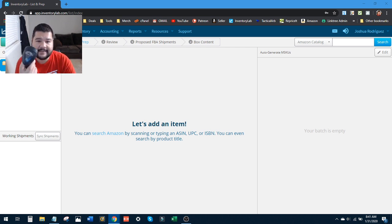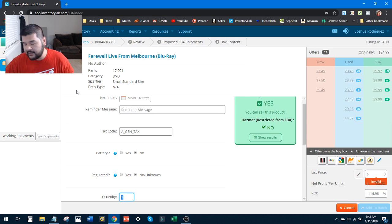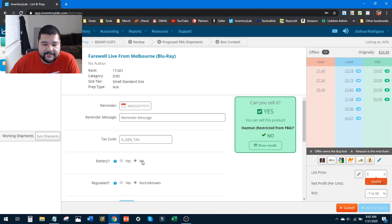I'm using this little Inatech barcode scanner. I've already created the shipment batch. I just hit the item with the barcode and it pulls up that item so we can start looking at the information it gives us. We got this Blu-ray DVD — rank 17,000 in DVD, which is an excellent rank. Then you can go in and start filling in the information here. The reminder message is not something I typically use — it's more useful for grocery items with expiration dates.